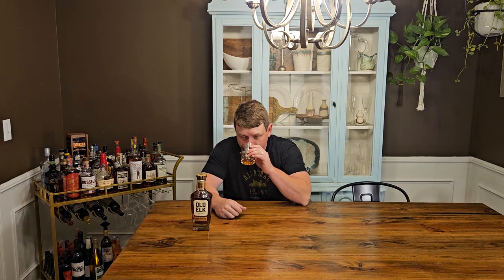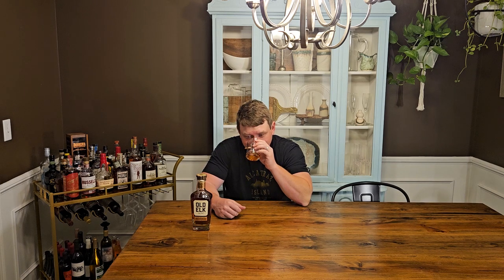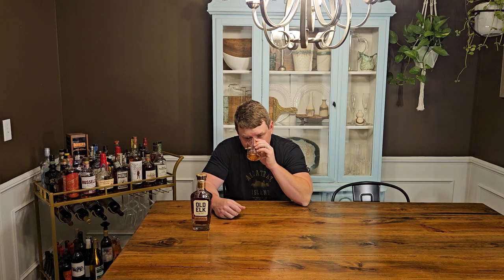I really like what they did with the bottle — I think it's really cool. Let's see what it smells like. That's nice. Super sweet. Honey, vanilla. Almost smells like a donut shop or something. It's really good.